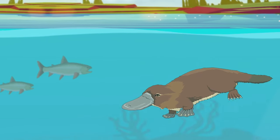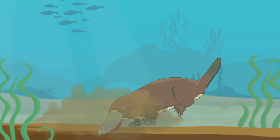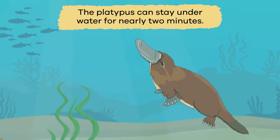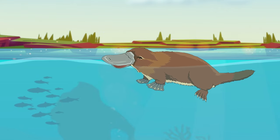Once the platypus has reached the bottom, it pushes the bill into the sand, scooping out small shellfish or insects. The platypus can stay underwater for nearly two minutes before it surfaces to breathe air.